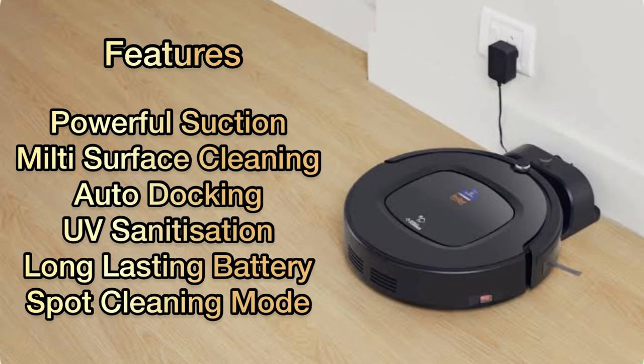Features: powerful suction, multi-surface cleaning, auto-docking, UV sanitization, long-lasting battery, and spot cleaning mode.